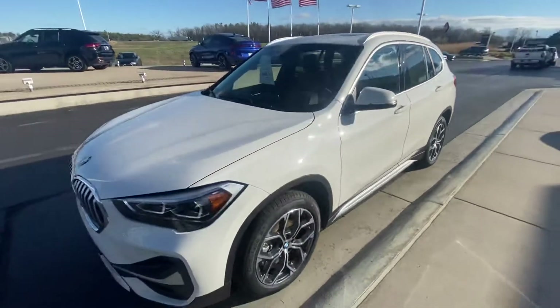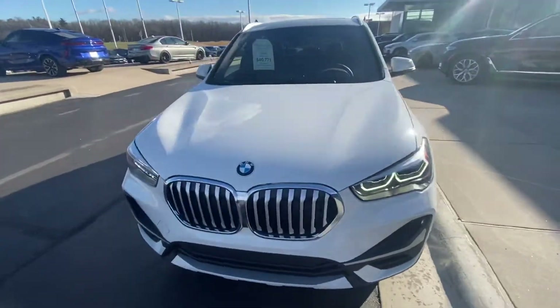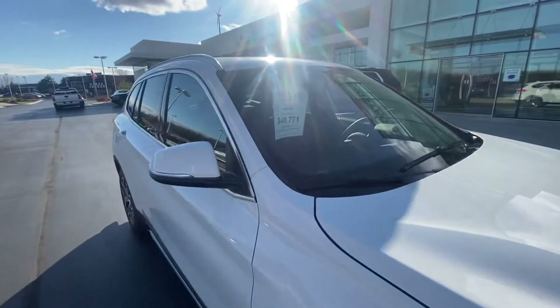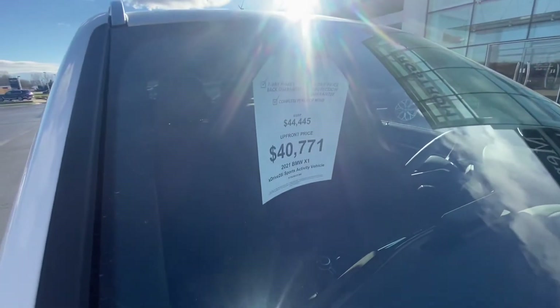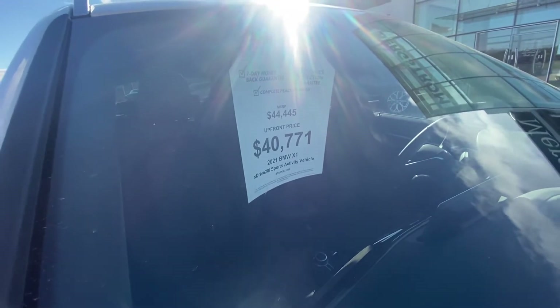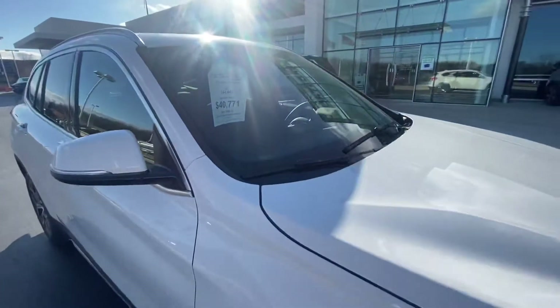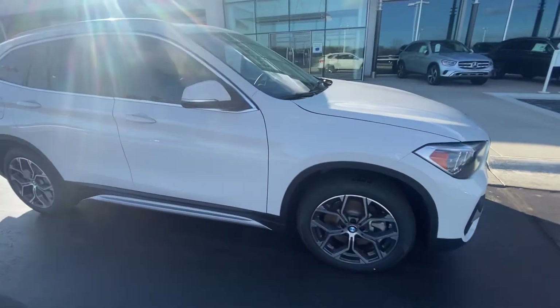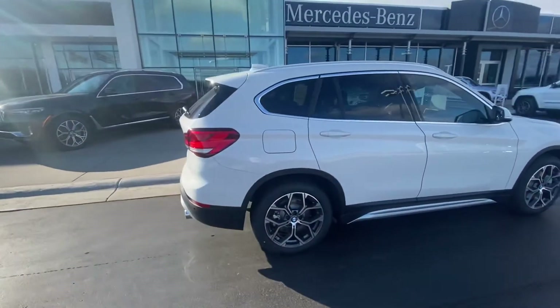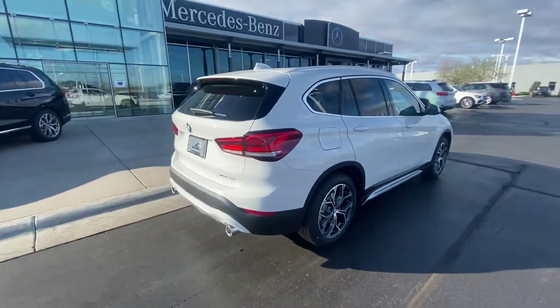Here at Bergstrom Automotive, we are entirely negotiation-free. We have a fast and friendly upfront buying experience, so we make it super easy. The MSRP of this car is $44,445, and our upfront price on that is $40,771. We also have tons of great programs through the manufacturer right now, whether you wanted to finance it — we have great rates — or you could also lease it.